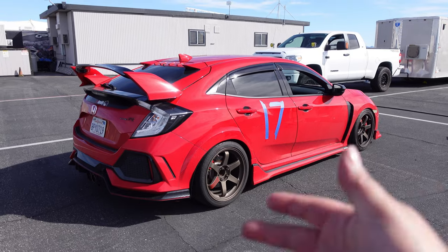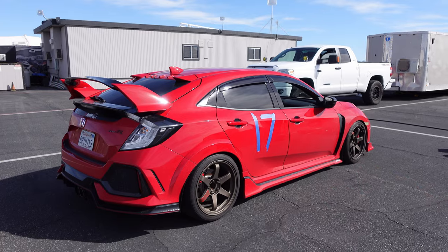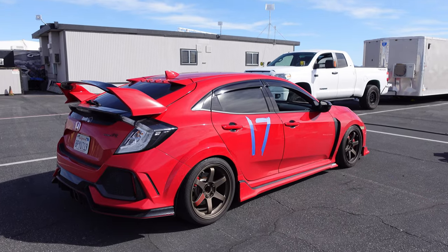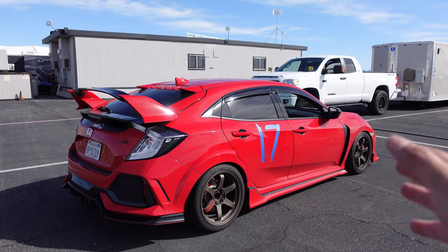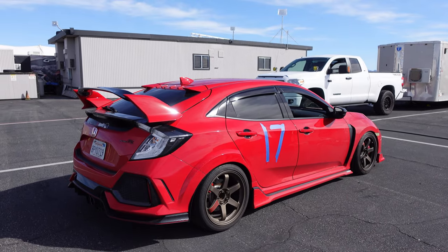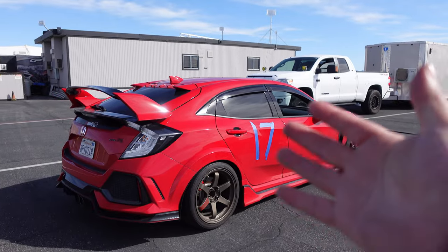When it comes to handling, the car itself has way more potential than me personally. My driving skills are not up to par with what the car can do — I'm not pushing it to the edge. I really didn't expect to bring the car out here, but like I said, we're out here. We're having fun, and that's what matters.